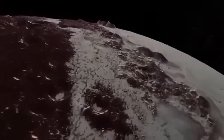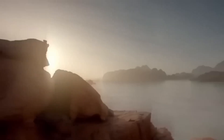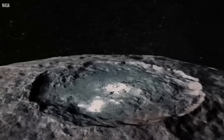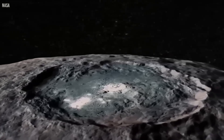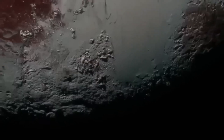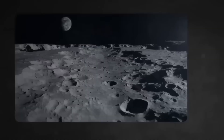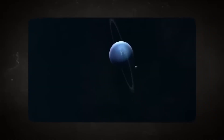Beyond Charon, the telescope has also observed Pluto's smaller moons — Styx, Nix, Kerberos, and Hydra. These tiny, irregularly shaped bodies have often eluded detailed study due to their distance and size. But with Webb's help, scientists can now refine their orbits, estimate their surface compositions, and better understand their origins. All of this contributes to a deeper understanding of the entire Pluto system and the dynamic processes at play in the outer solar system.